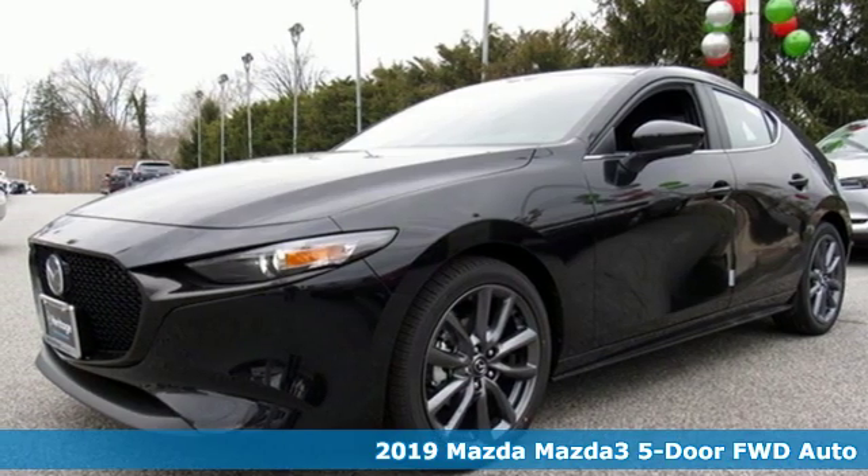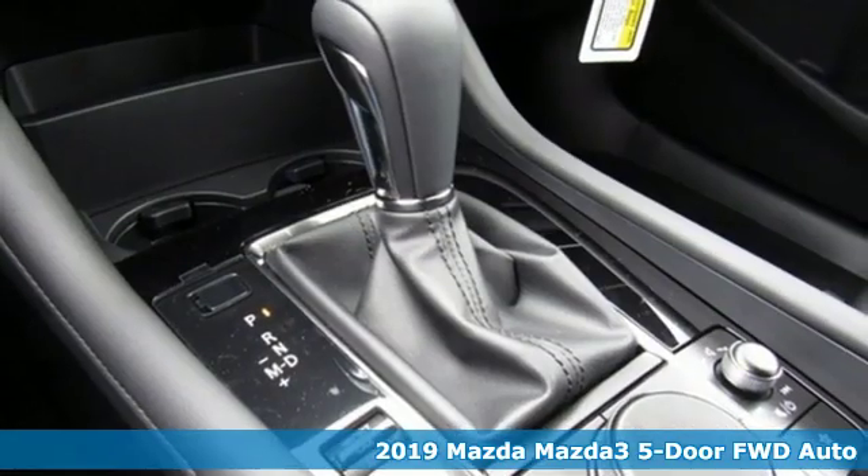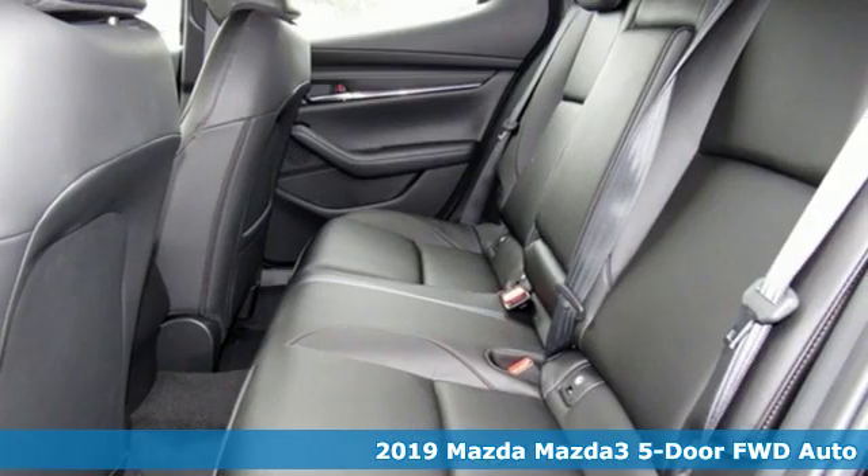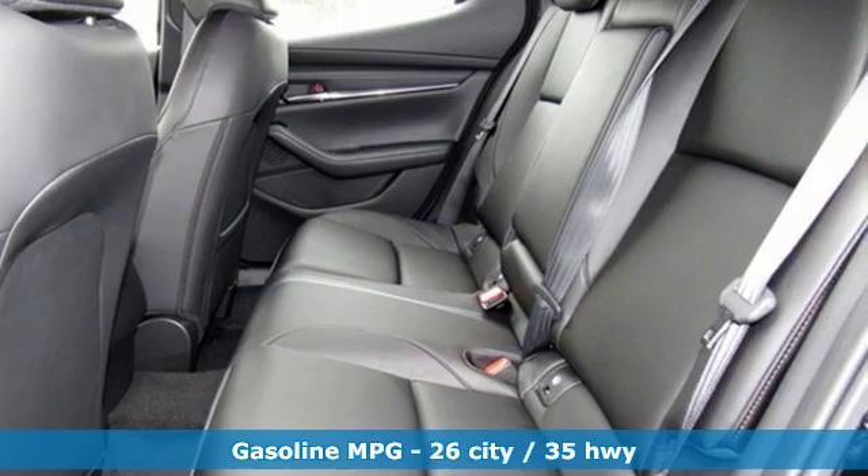Here's a new 2019 Mazda3 5-door. Drive it every day and you'll see there's nothing every day about it. It comes with the features you need and better yet, what?